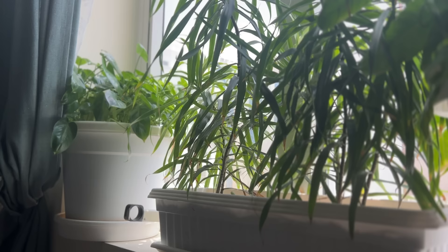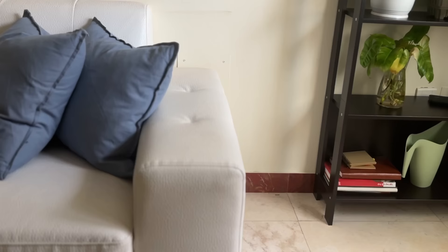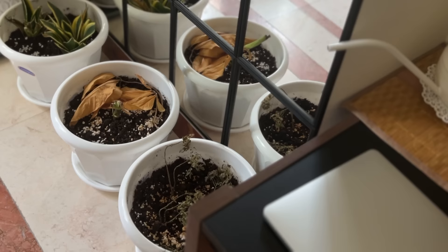I had made a video of repotting it in soil from water about a month back and it is doing well. I wanted a rearrangement of the plant pots — the one that I kept on the window side was quite huge so I put that down.